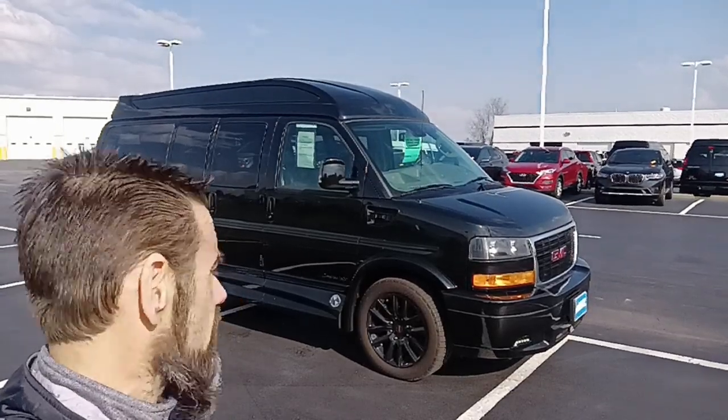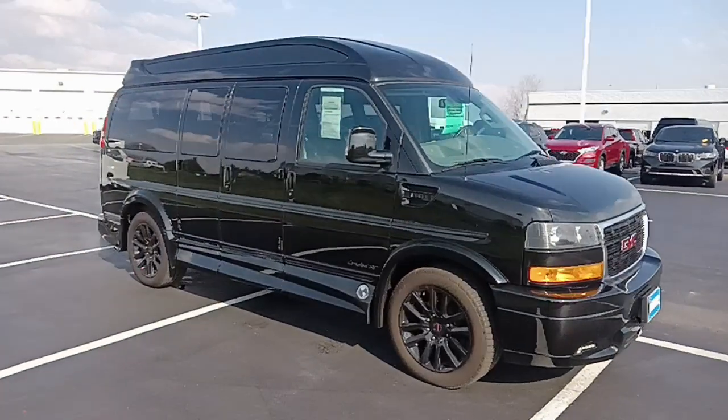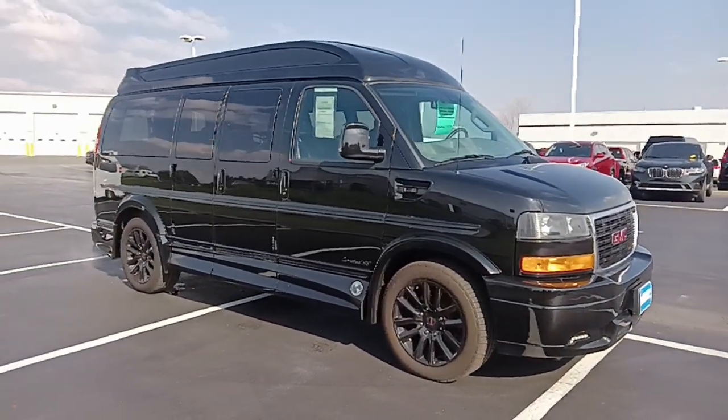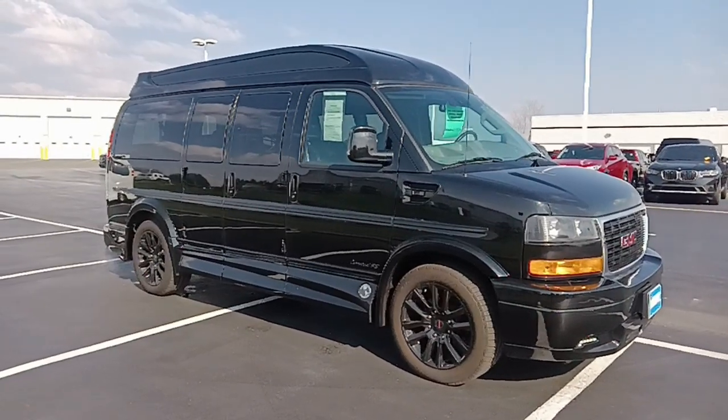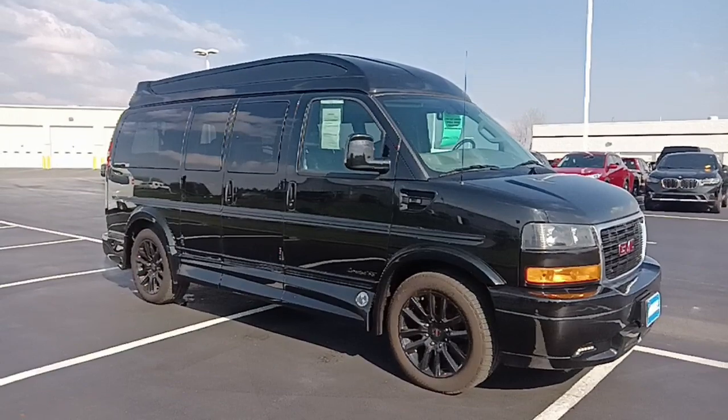Dave Arbogast Conversion Van Sales. What I have here behind me is a 2021 GMC Savannah van. This is a three-quarter ton van in the 2500 series short chassis. It is going to be a Limited SE with the X package conversion van by the Explorer Van Company out of Warsaw, Indiana.